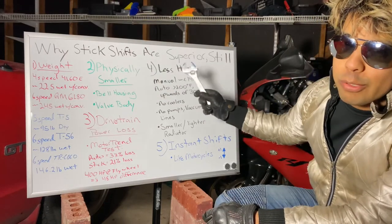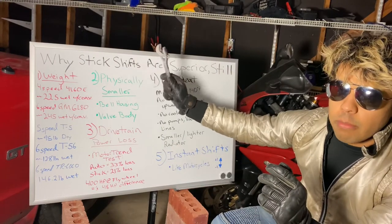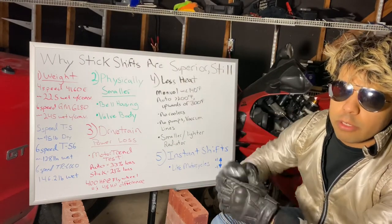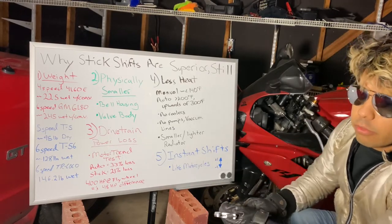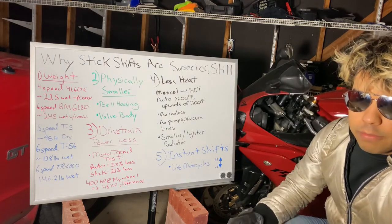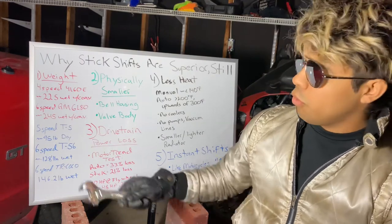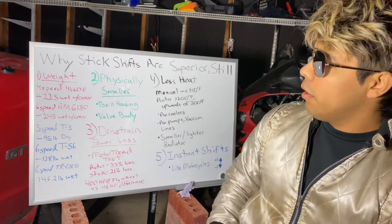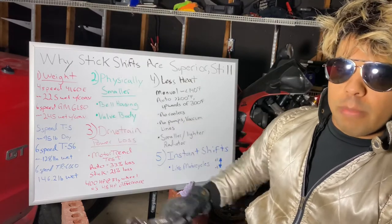Why stick shifts are superior. Stick shifts, manual transmissions, standard transmissions — all mean the same thing. They're all either cars or motorcycles that have a clutch lever or a third pedal to the left of the brake pedal, being the clutch pedal. Number one: weight. In red I have the automatic transmission; in blue are manual transmissions.